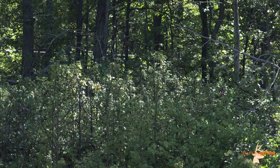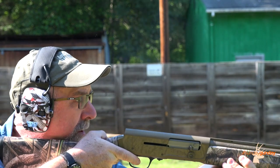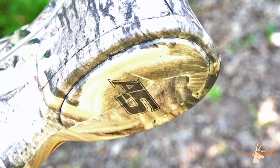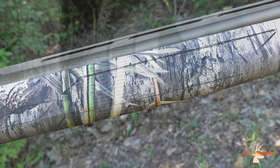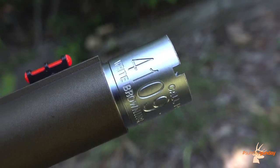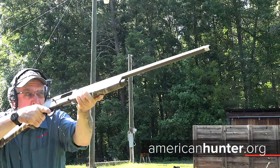Easier on the shoulder than a 12-gauge, yet packing more pop than a 20. If you're a serious waterfowler looking to tote a light-recoiling yet plenty-powerful shotgun that performs flawlessly and swings beautifully — with a 100,000-round guarantee to back it up — the A5 Wicked Wing Sweet 16 might just be for you. For more information on this Sweet 16, which comes at an MSRP of $2,229, please visit Browning.com. For more Sunday Gunday, any day of the week, check us out at AmericanHunter.org.